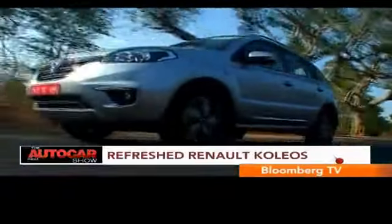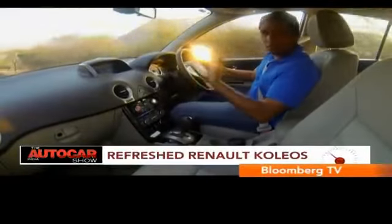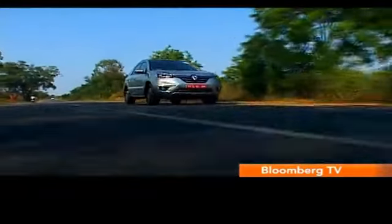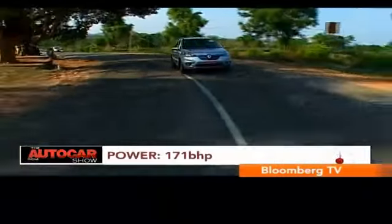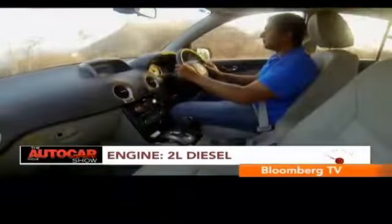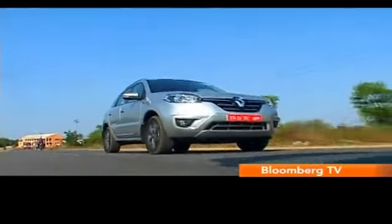The other car that Renault is hoping to boost the fortunes of is their bigger, more luxurious SUV, the Kolios. The automatic transmission is mated to the same 171bhp 2.0L diesel motor that Renuka drove earlier with the manual transmission. Although punchy, she found the turbo lag to be a bit of a bother.